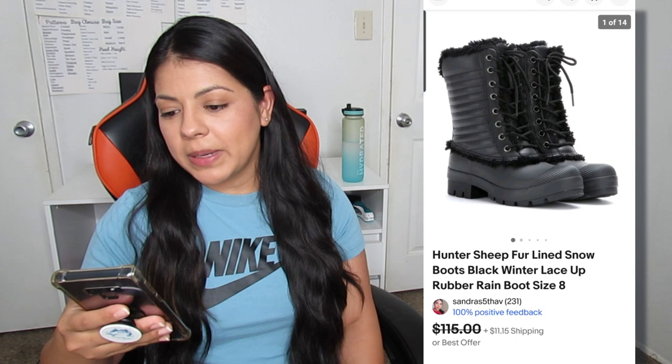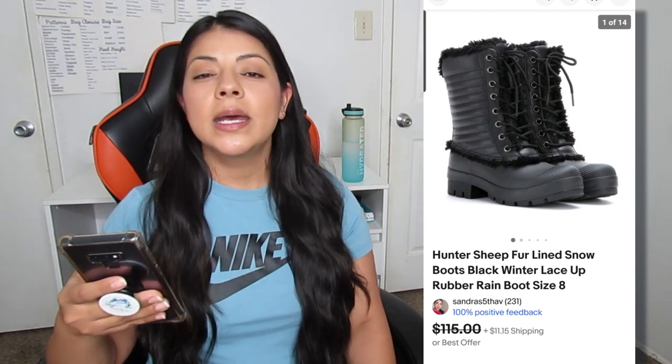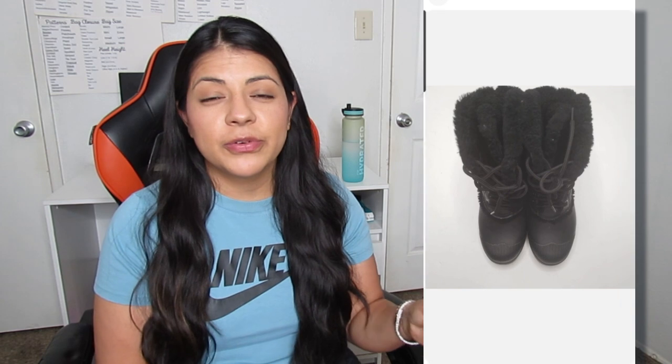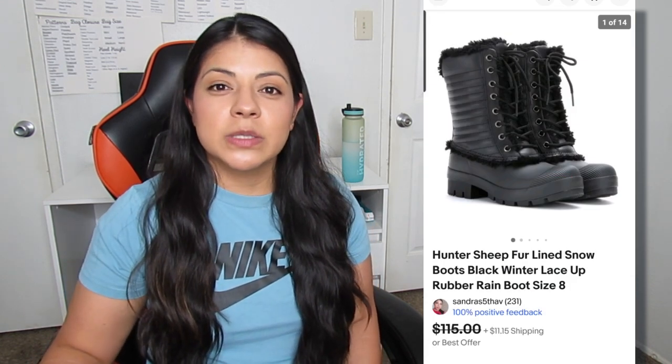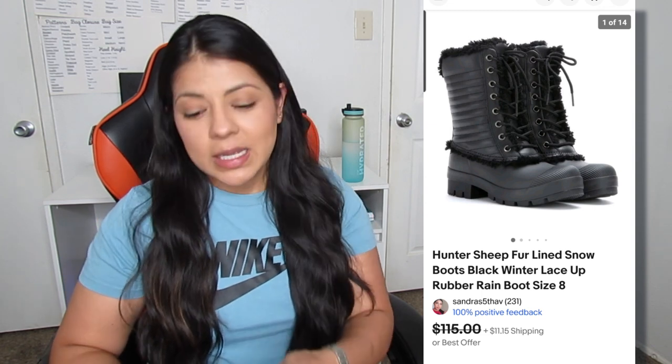Next up on eBay, we have these Hunter sheep fur-lined rubber snow boots. They sold for $65 and took 19 days to sell. These boots were so beautiful and I expected a lot more from them — I started the listing off at about $115, expecting to get at least $80. But this was an offer I received and I didn't want to hold onto them longer than needed. We were exiting the winter season and I may have been having slow days around that time. Either way, I still made a quite decent profit on these boots.